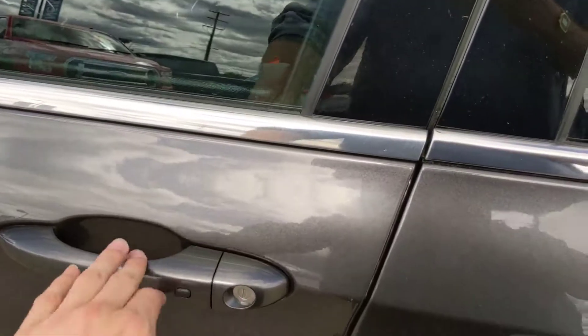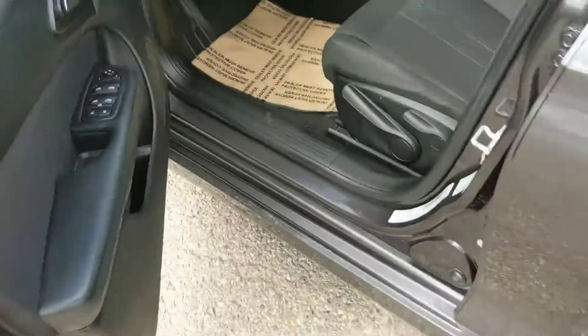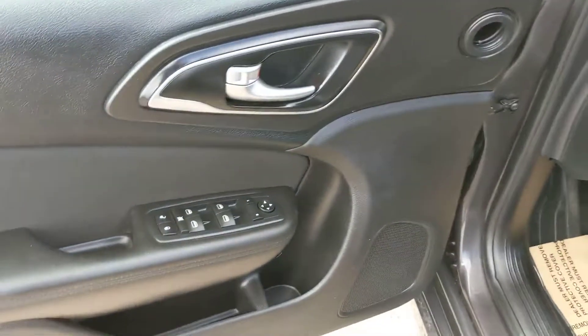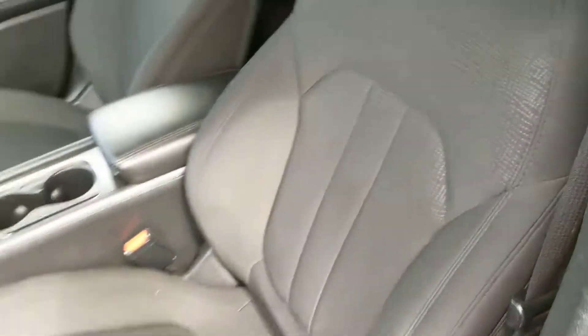This vehicle also uses a proximity key, so you can lock and unlock your vehicle without having to touch a key or anything. Looking inside, you have power windows, power mirrors, and power locks, as well as fabric seats which are relatively easy to keep clean.